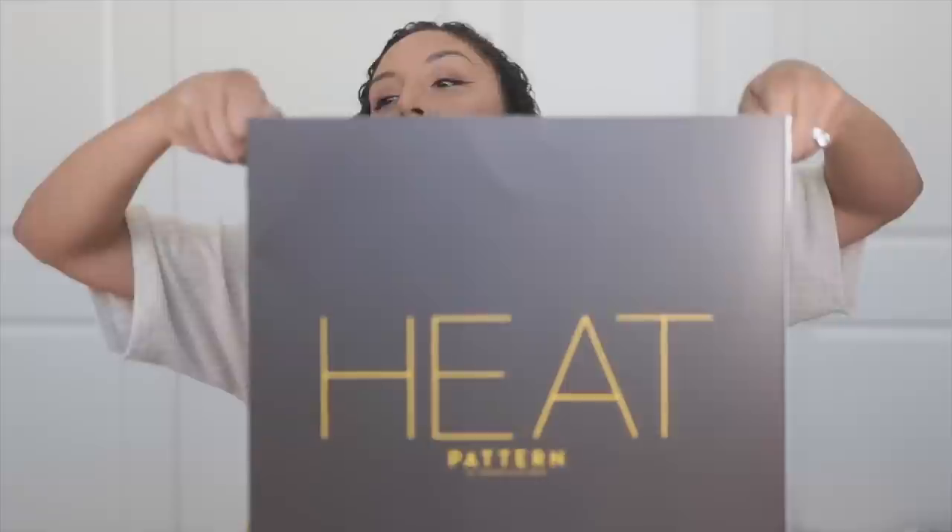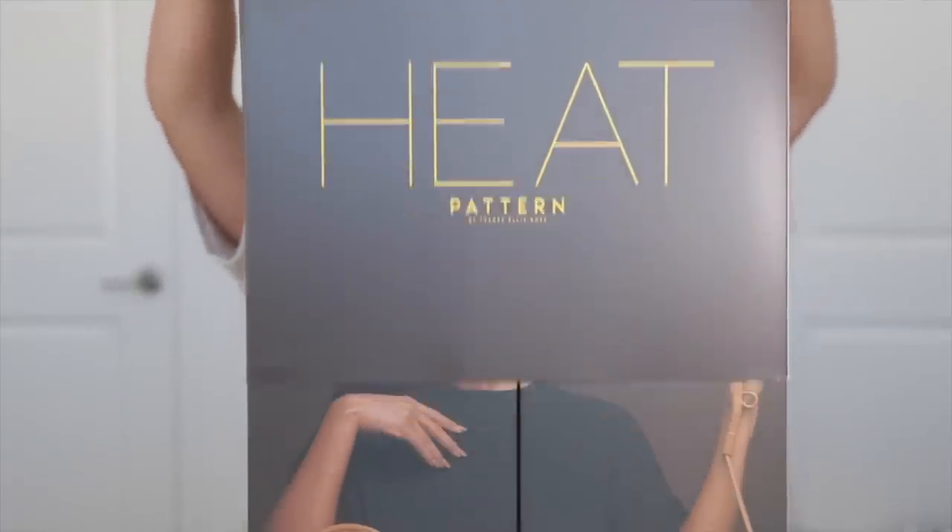If you guys follow me on Instagram, you know that I already opened it, so I kind of put it back in the box for you. So let's do this. If you're new here, welcome. I'm Bianca Renate. You're watching Bianca Renate today, and today I'm going to do a first impression of the Tracee Ellis Pattern Beauty Blast Dryer.